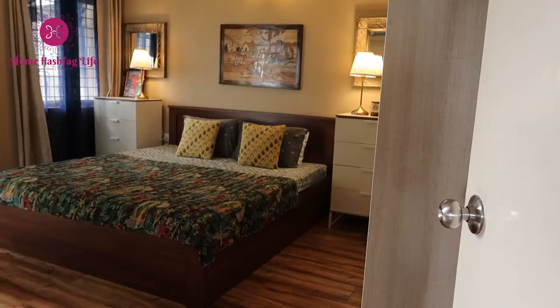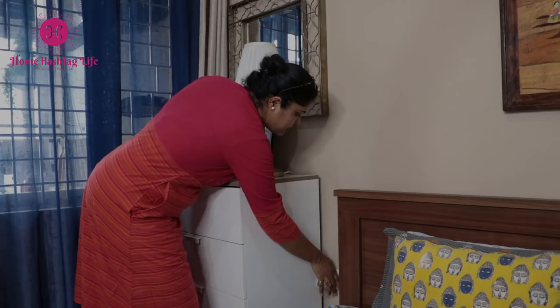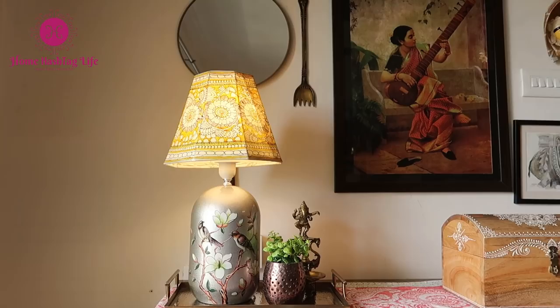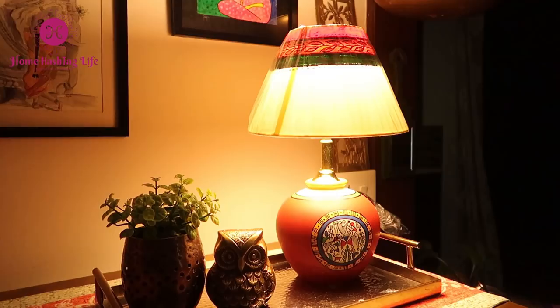To beautify your bedroom or especially the living room, this type of table lamp is perfect. We have two table lamps in our bedroom on both sides of the bed. At night it creates a very calming atmosphere in the bedroom to relax, read, and spend some quality time with your loved ones. In our living room we have this statement table lamp kept on the console table — it adds so much beauty to the room. This type of terracotta table lamp can create a pure ethnic vibe in your home; you can choose the color combination as per your room's theme.